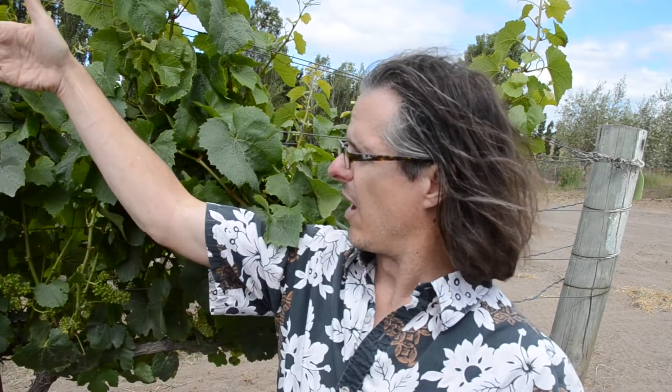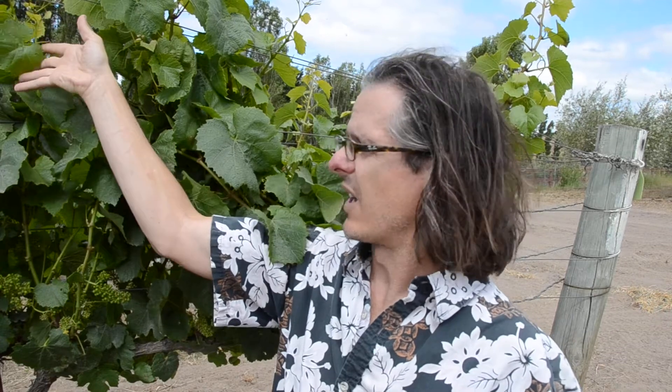This vine has been shoot positioned, which means we've tucked all the shoots into these shoot positioning wires to absorb as much light as possible. These vines are running north-south, so as the sun comes over east-west, it has full exposure onto the east side in the morning and the west side in the afternoon. We treat the canopy differently depending on whether we're dealing with the east morning side or the west afternoon side.